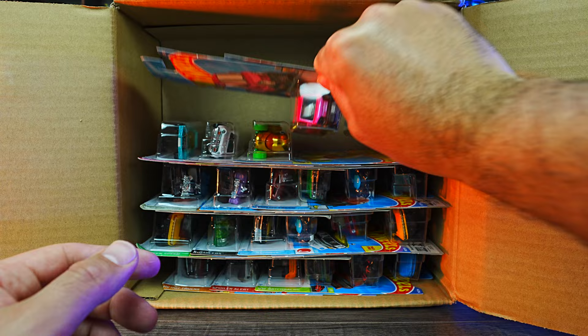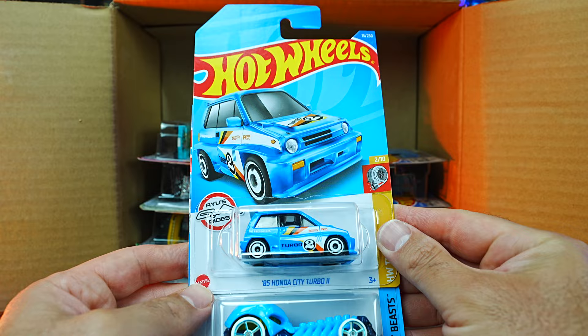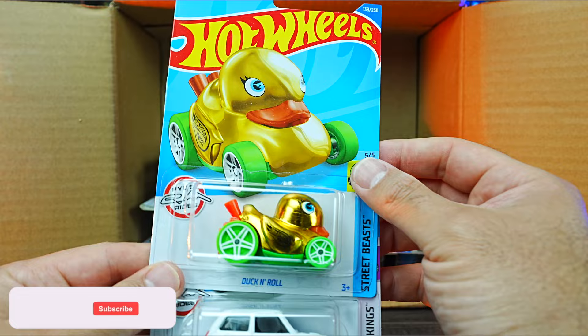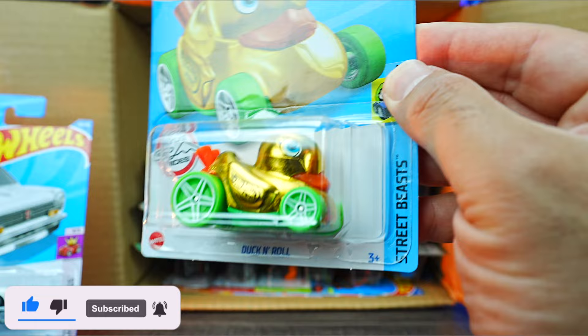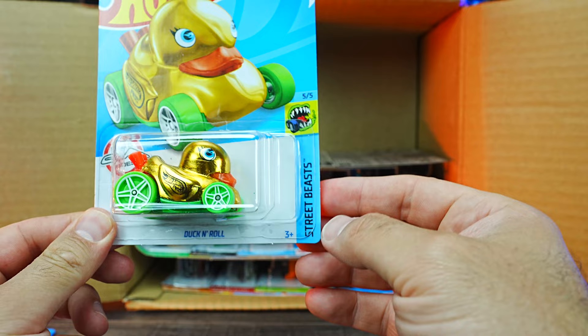And we'll go up to the top again. We've got the Mighty K in a brand new color, and we do have the 85 Honda City Turbo 2 in blue. We also have the Skull Crusher in a nice new color. And oh, look at this — we have the treasure hunt of the case! We have Duck and Roll, a gorgeous looking gold treasure hunt. Just look at how shiny that is — very, very nice. You can tell it has that little treasure hunt logo underneath. This one is from the Street Beast series — very nice that we got the treasure hunt for the case.